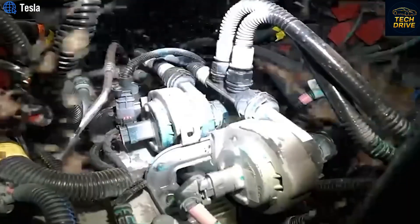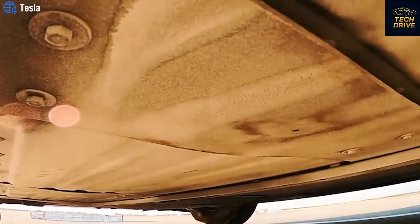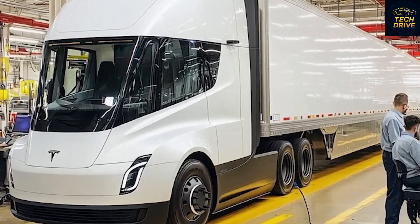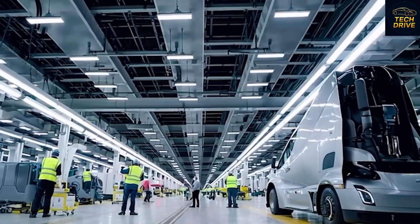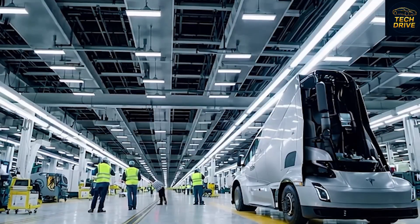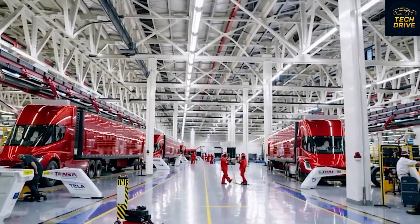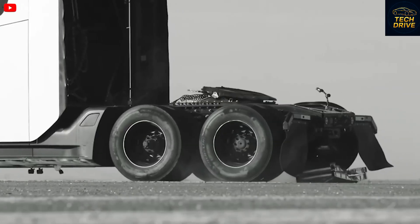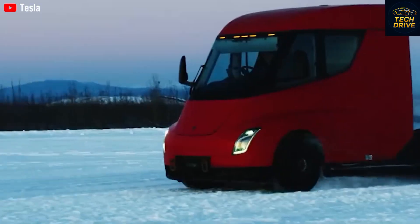Tesla recently introduced its new Ironman 3D diagnostic system, originally developed for the Cybertruck and now being rolled out to the Tesla Semi. It's basically like giving the truck its own digital brain — this system constantly monitors every structural component in real time, predicting failures before they happen, minimizing downtime, and cutting repair costs. Tesla's interactive 3D wiring diagram lets mechanics zoom, rotate, and tap on every electrical connection directly from the truck's own touchscreen. You can click a wire and see its color, pin layout, and signal in real time. What used to take hours of guesswork now takes minutes.